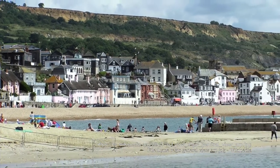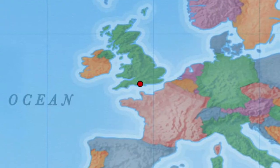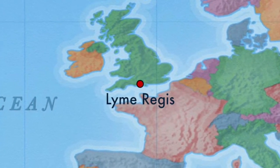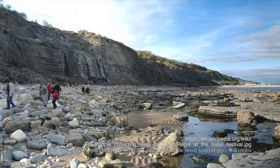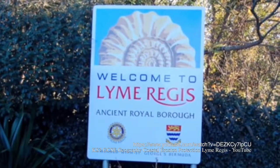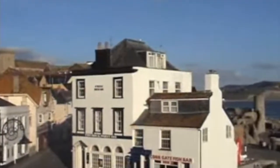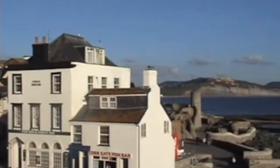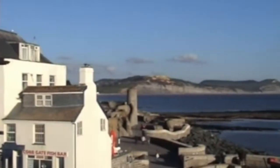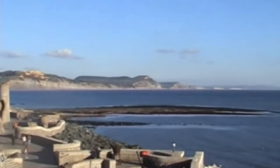Lyme Regis is a small coastal town on the south coast of England. It lies on the western edge of the Dorset coast and forms part of the wider Jurassic Coast, a world heritage site famous for its fossils and coastal landforms. The town is popular with tourists in the summer, and in this video we'll be looking at the importance of geology in the causes of coastal erosion at Lyme Regis, as well as what's been done to stop the landslides that are affecting the people and this beautiful town.